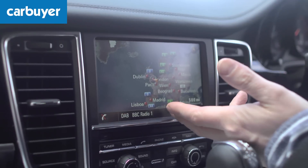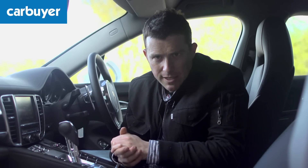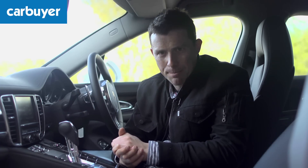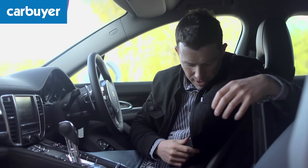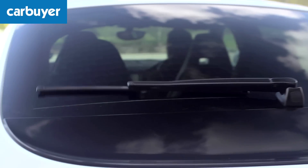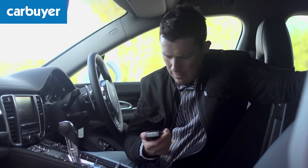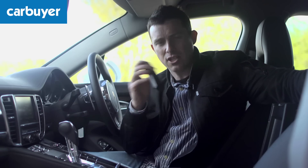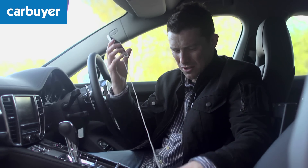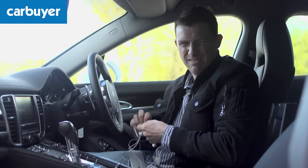You do get sat nav, leather seats and parking sensors as standard — and believe me you will be needing those parking sensors because this huge car is an absolute pig to park. But if you want to add things like USB input and iPod connectivity that's £224, the rear windscreen wiper is £249, and if you want Bluetooth connectivity with your mobile handset it's over a grand — you can keep that.